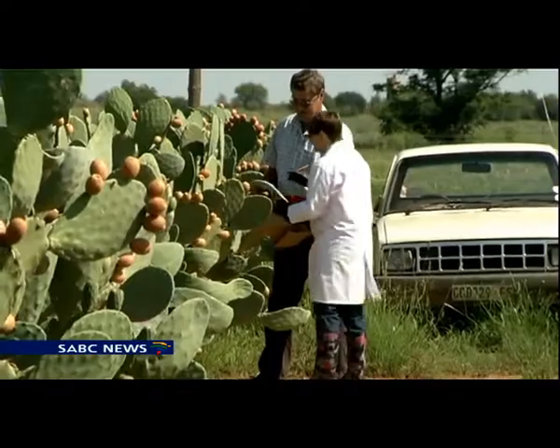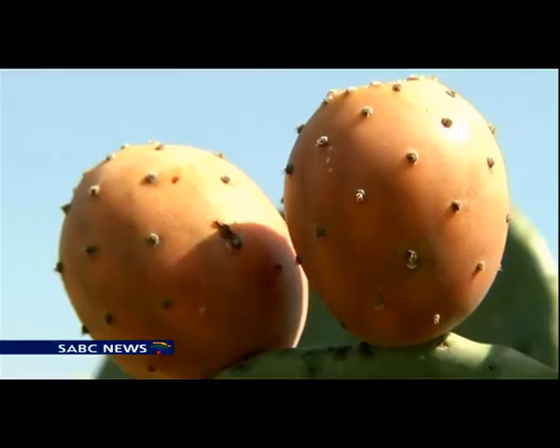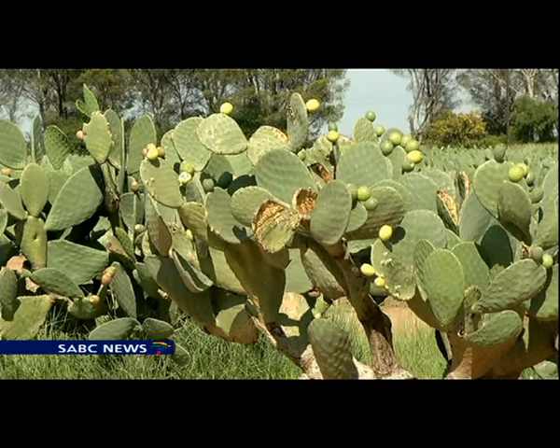I think we're really just starting to scratch the surface of what we can do with this whole plant. Although farmers are showing more interest in the crop because of the new research, the challenge is now to convince the South African consumer to buy the products.